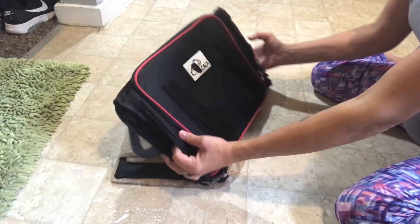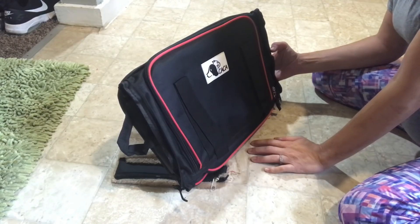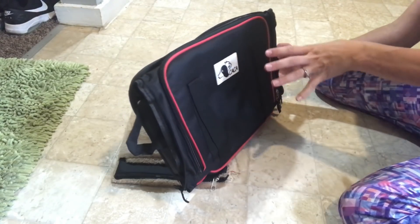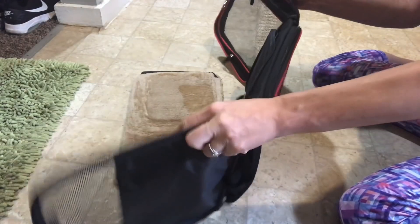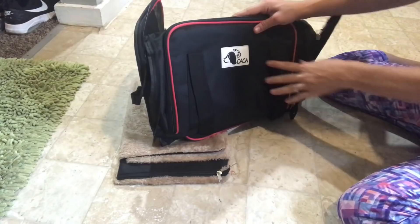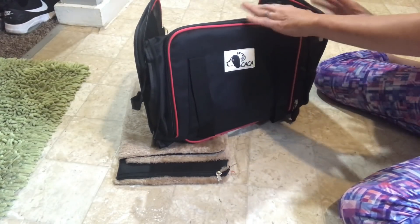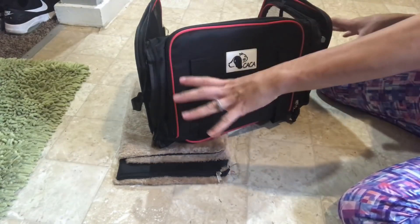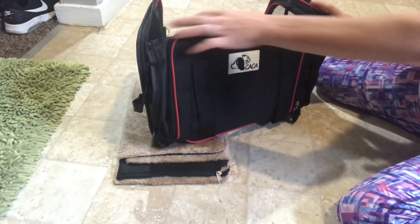Hey guys, so I got another awesome product here by CatCab and this one is a traveling carrier bag for your dog or your cat. I'm going to use this for my dog Winnie. She travels with me a lot and what I love about this is that it looks like a duffel bag but it expands on the sides. I'll show you here real quick.